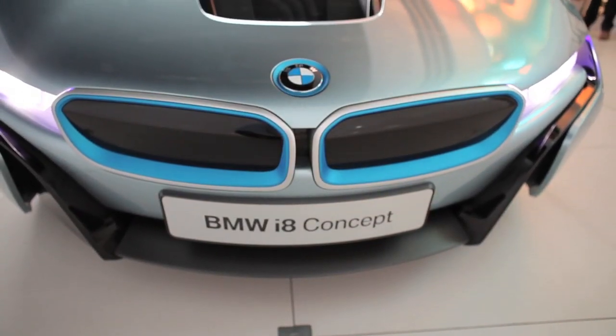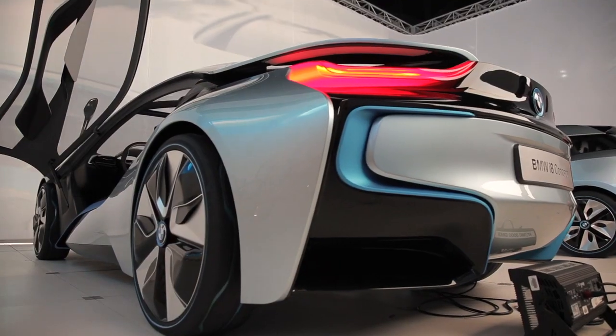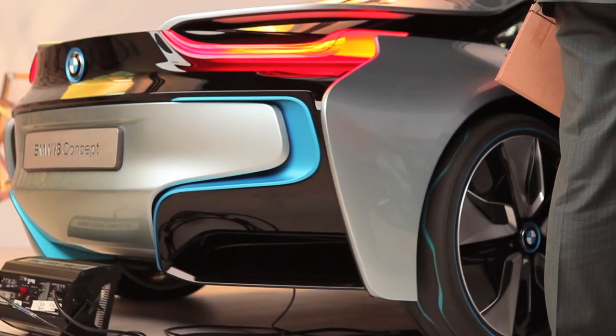The BMW i8 is truly the most progressive sports car in the world. You have the driving performance comparable to BMW M3, but at the same time you have the fuel efficiency of a very small subcompact car. The i8 uses the same electric motor that we have in the i3 to drive the front wheels, and a three-cylinder gasoline motor over the rear wheels, so in essence you have all wheel drive available.